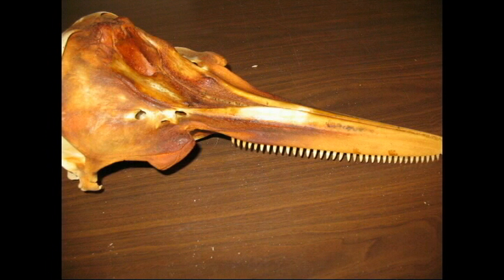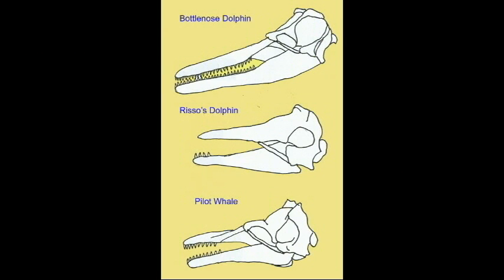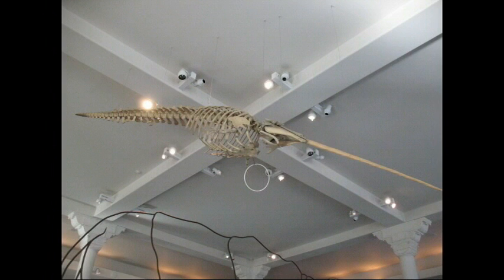Separate lineages have lost their dorsal fins. Tooth number varies, and teeth vary in shape from large and strong to small and blunted. All of the tooth buds of the fetal narwhal degenerate, except for that which develops into the male tusk, which can measure 3 meters.